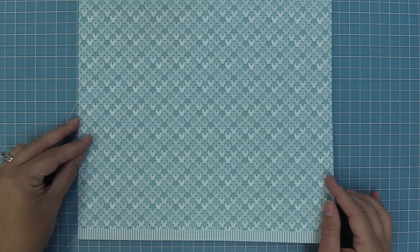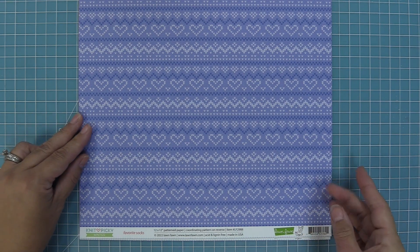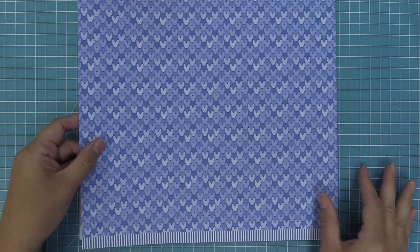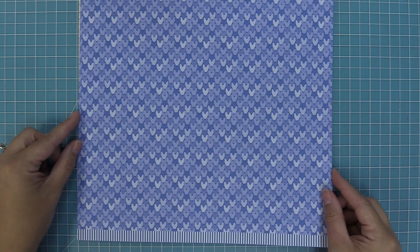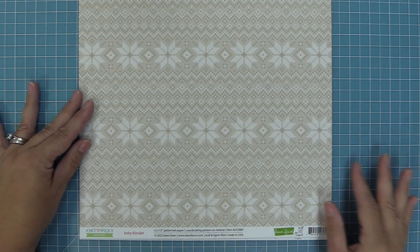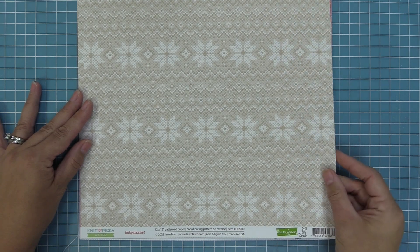Then next up we have this gorgeous bright blue that just makes me smile, and this is called Favorite Socks. I also just love socks. We have this great print and then the multi-color knit on the back. Last but not least we have Baby Blanket, which is this really great beige — I love it for both winter and also fall. It's just beautiful.